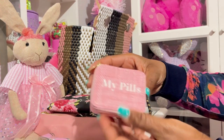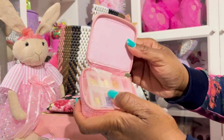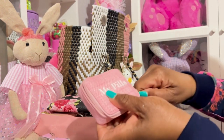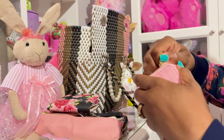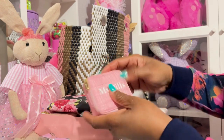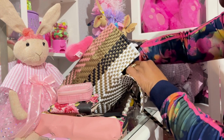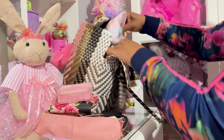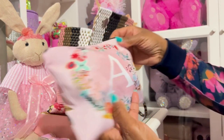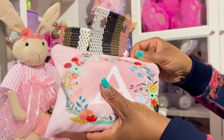I got this pill container here from Marshalls — it has my policy vitamins. I like this because it looks like a basket, kind of like this one, well not just like it but similar. Now this is from Temu and it has an 'A' — of course with my initials.